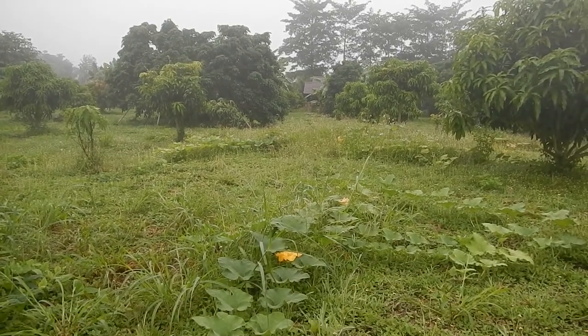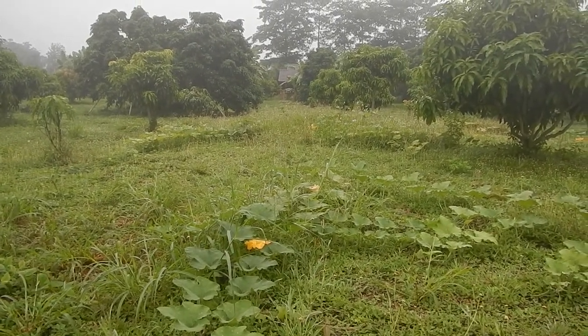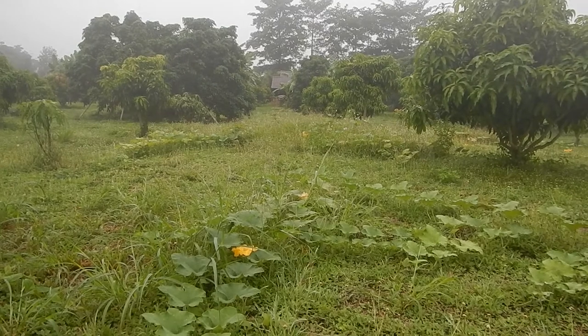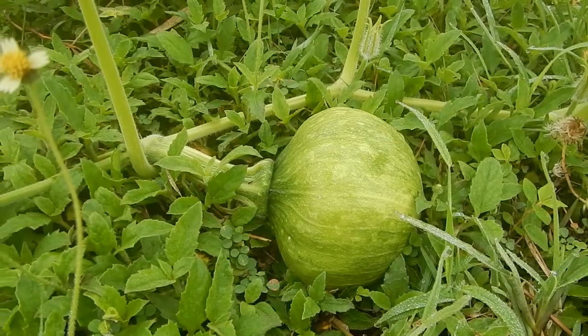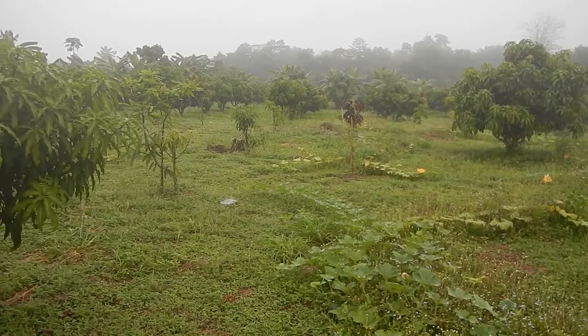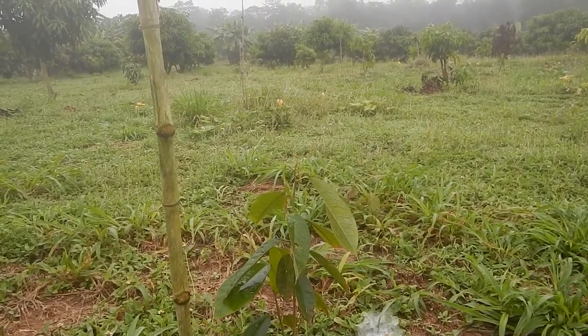Even though most of the pumpkin didn't grow well, there are some successful ones that are starting to produce — so that's nice to see. If you want to try to grow something, grow a lot, because probably a lot of them will not grow at all. Among the mango trees, we started planting durian and avocado trees — I think we planted about 10 trees the other day. I think it's very important, if you want to grow organically, that you have diverse plants in your orchard or garden.